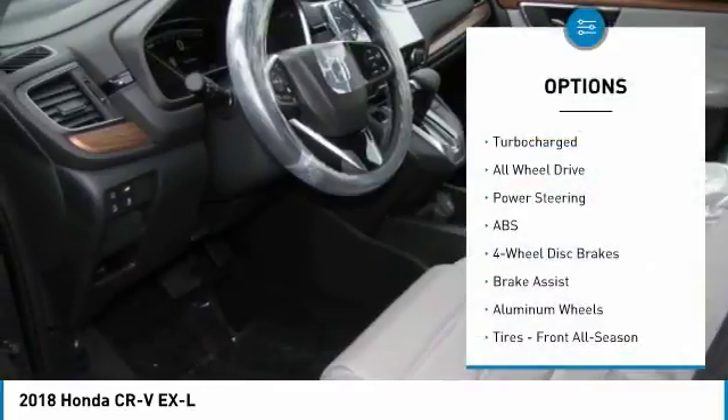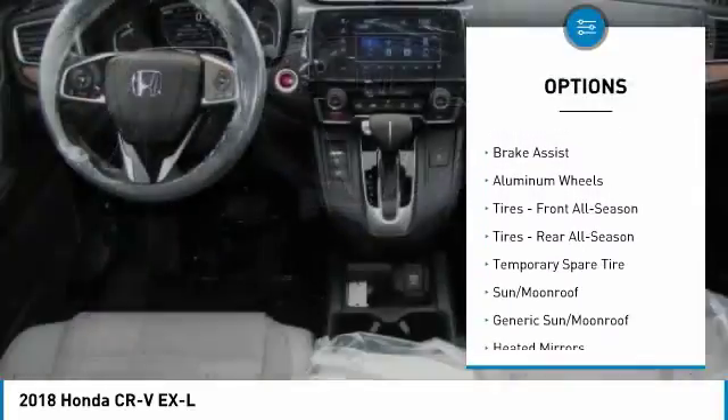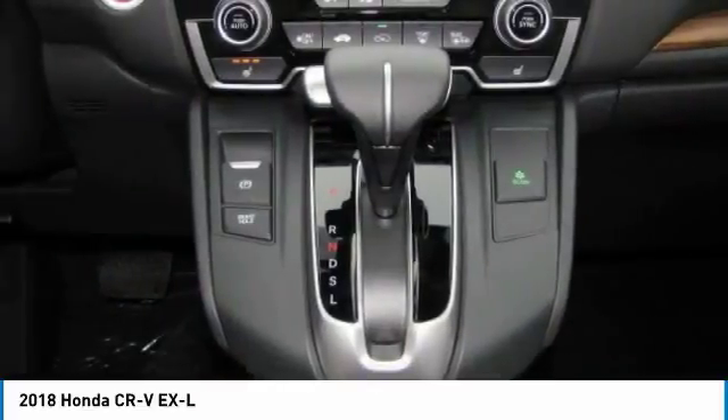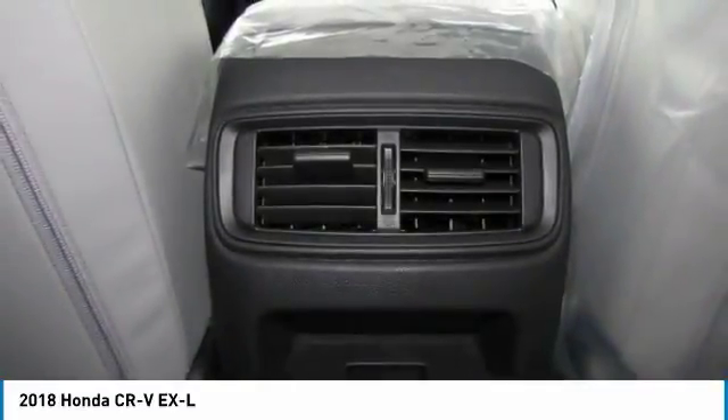Some of this vehicle's great options include anti-lock braking system, keyless entry, power lift gate, power passenger seat, all-wheel drive, steering wheel audio controls, leather-wrapped steering wheel, Bluetooth, adjustable steering wheel, and power steering.